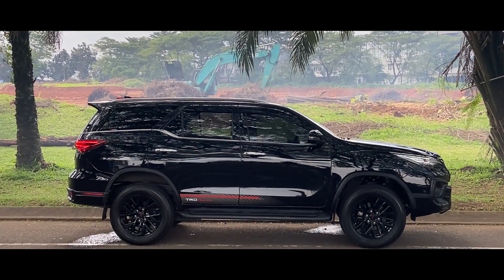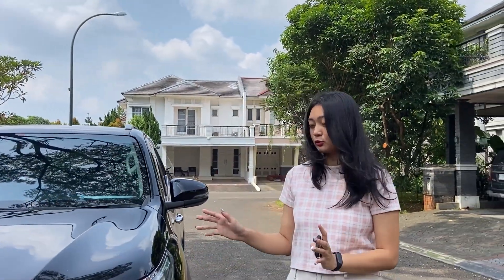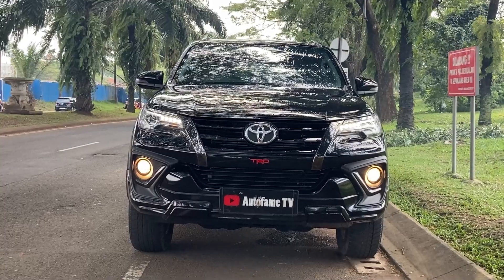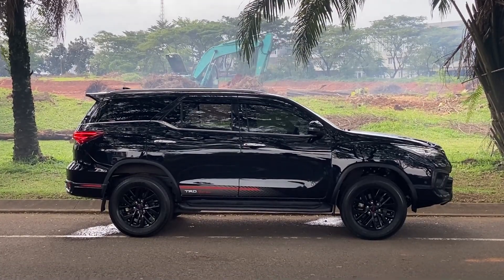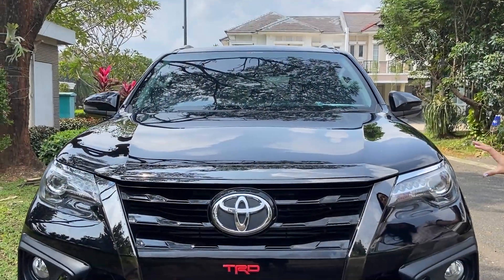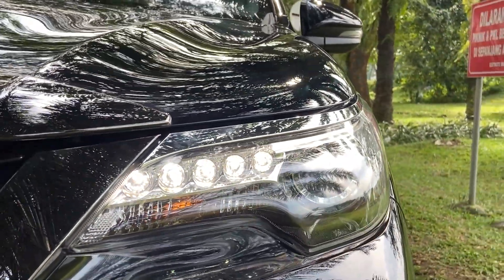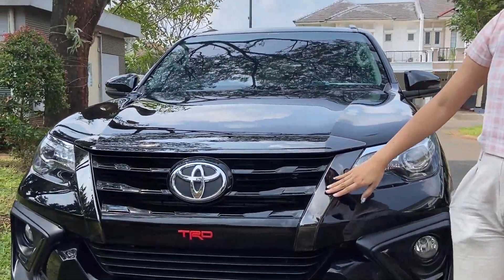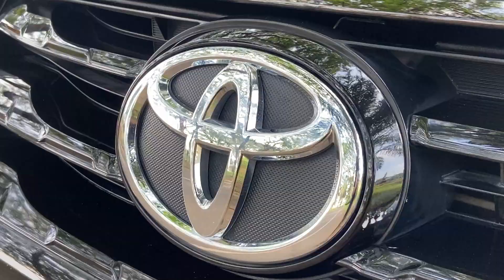Ini Toyota Fortuner VRZ TRD, yang 4x2, tahun 2019. Untuk warnanya kita punya 2 — kali ini yang Angel review warna hitam, tapi kita juga punya stok yang warna putih. Untuk lampunya dia sudah pakai LED, ada LED projector headlamp, dan di bagian bawahnya juga dilengkapi sama lampu fog lamp. Untuk grillnya sendiri dia pakai aksen hitam glossy, dan disini ada emblem Toyota yang besar.